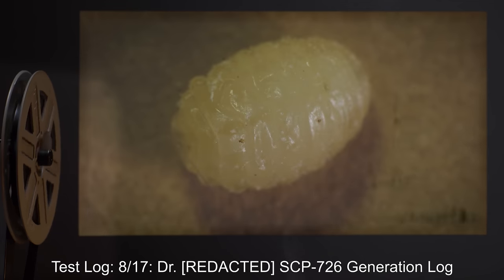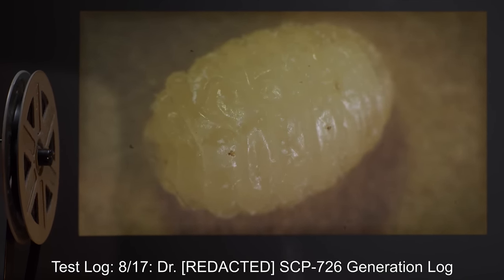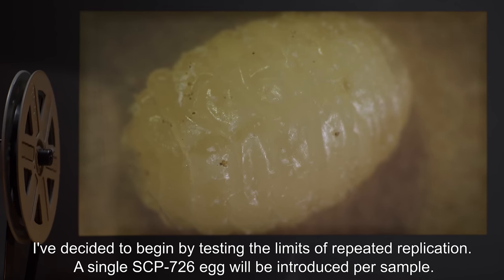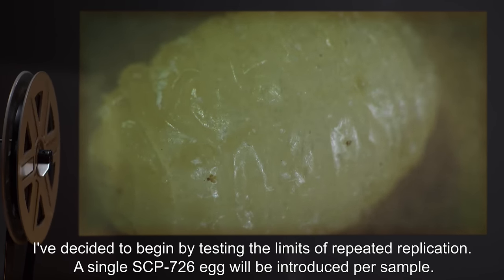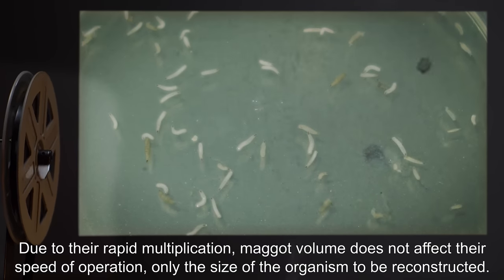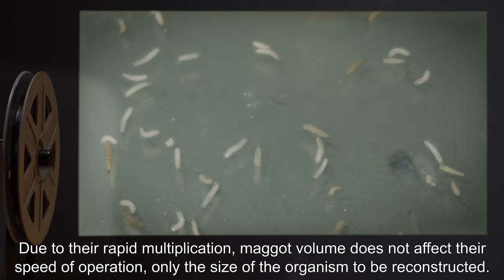Test Log 817. SCP-726 Generation Log. I've decided to begin by testing the limits of repeated replication. A single SCP-726 egg will be introduced per sample. Due to their rapid multiplication, maggot volume does not affect their speed of operation, only the size of the organism to be reconstructed.